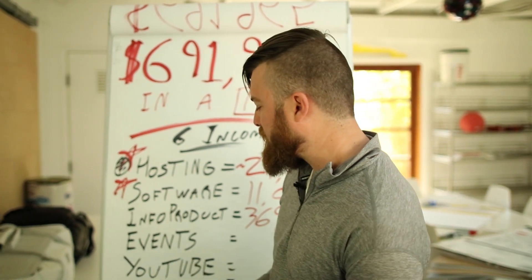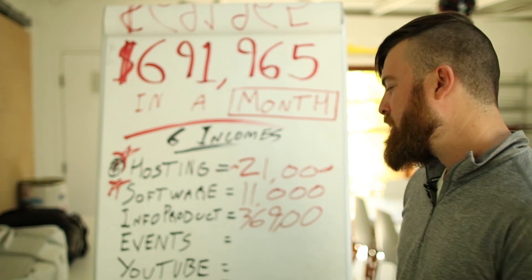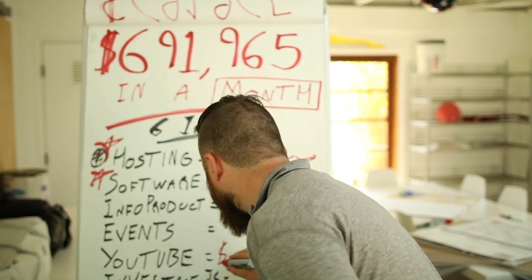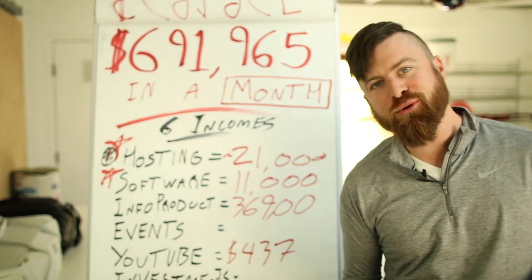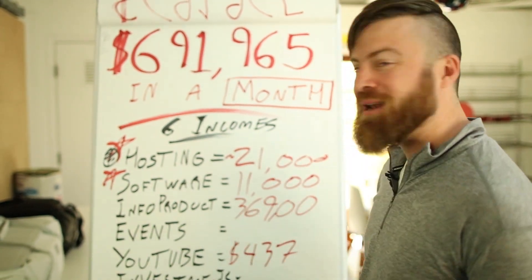YouTube is another income stream. It is not affiliate related — it is advertising related and largely passive. But I made a whopping $437 from it. YouTube doesn't make me a lot of money; ads just don't make you a lot of money.